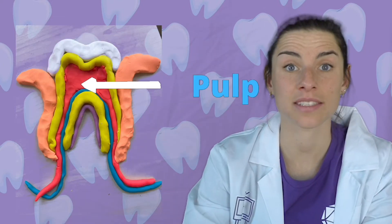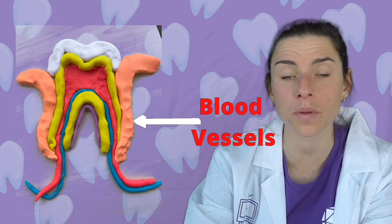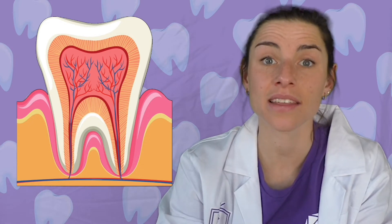The pulp contains nerves, which send signals to your body like: ow, this is too cold when you bite into an ice cube, or something's not right with this tooth when you have a cavity. The pulp also contains blood vessels, which are these red and blue things right here. The blood vessels help to bring nutrients to your teeth. Teeth come in all different shapes and sizes, but on the inside they're all the same. They're all made up of these really important layers that help our teeth to be strong and healthy.